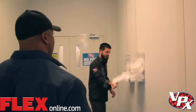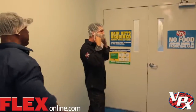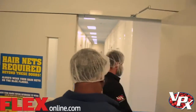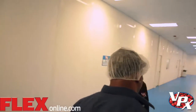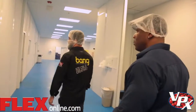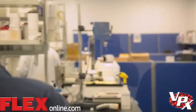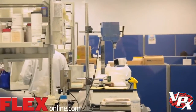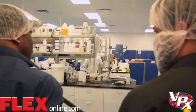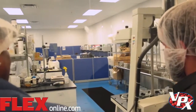Hairnets required beyond this point. For me, I get to wear a special beard net as well. And here is the lab — research and development, quality control and quality assurance. This is where a lot of the fun stuff happens. We're mixing up the new flavors, the new products. It all starts from here.